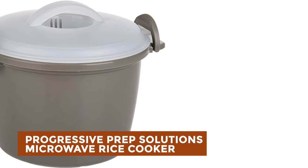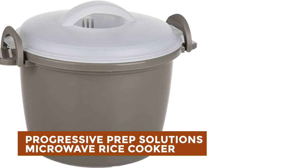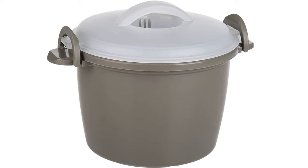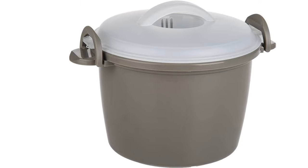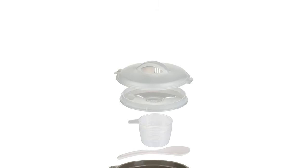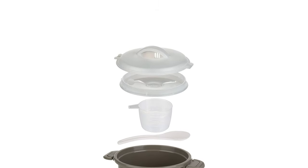The next appliance will make your time in the kitchen so much easier, without breaking your bank. Progressive Prep Solutions Microwave Rice Cooker: Introducing the Prep Solutions Microwave Rice Cooker, your ticket to perfectly steamed, healthy rice in minutes. This versatile cooker works with all types of rice, accommodating up to 6 cups (1.4L) of cooked rice.